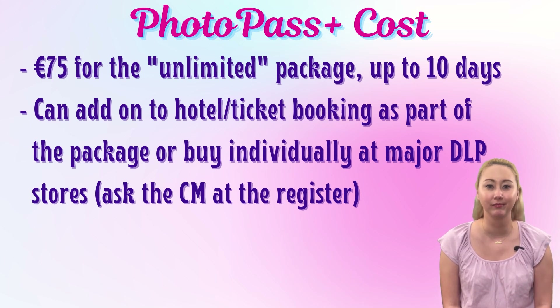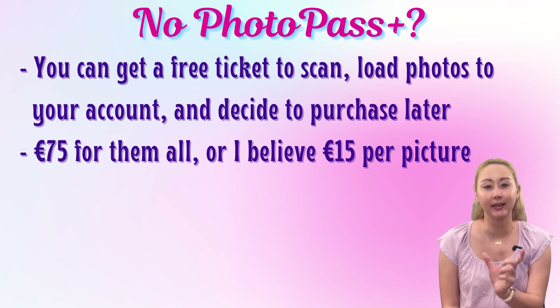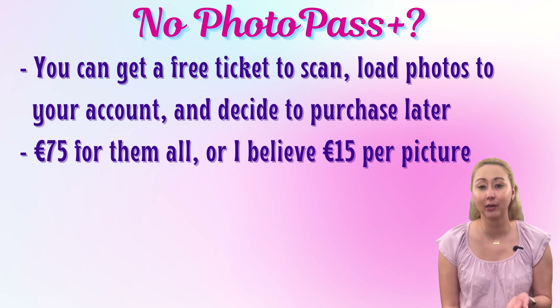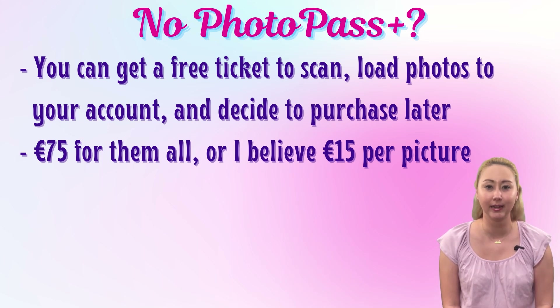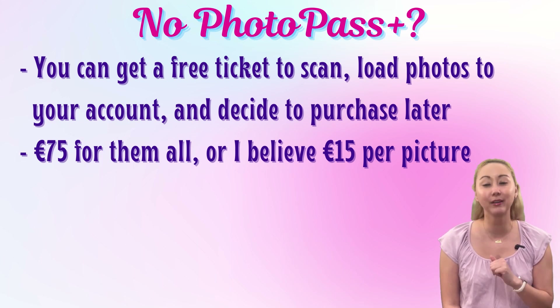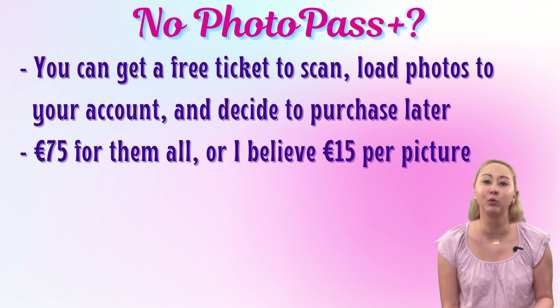Just ask the person at the cash register. If you don't purchase PhotoPass Plus, you are still free to make use of the PhotoPass service — your pictures will just be watermarked. You can get a free card, keep that on you, and have the PhotoPass cast member scan it whenever you want photos attached to your account. If you decide to purchase later, it's 75 euros for unlimited photos up to 10 days, or approximately 15 euros for an individual photo — which tracks on par with what you would pay at Walt Disney World from their PhotoPass service.